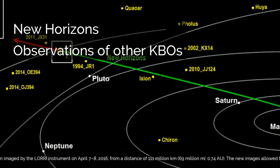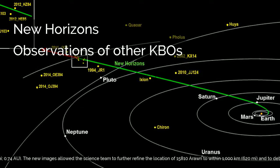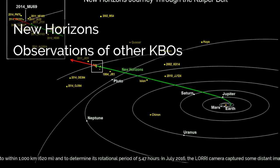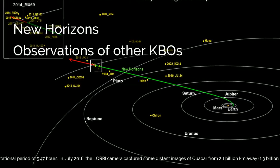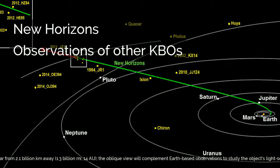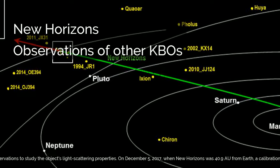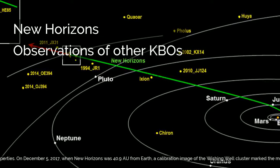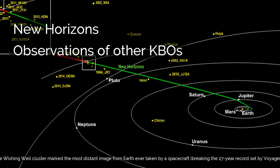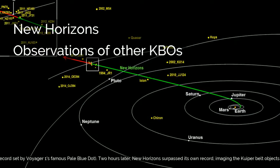This KBO was again imaged by the LORRI instrument on April 7th to 8th, 2016, from a distance of 111 million kilometers (69 million miles, 0.74 astronomical units). The new images allowed the science team to further refine the location of 15810 Arawn to within 1,000 kilometers (620 miles) and to determine its rotational period of 5.47 hours. In July 2016, the LORRI camera captured distant images of KW0WAR from 2.1 billion kilometers away (1.3 billion miles, 14 astronomical units). The oblique view will complement Earth-based observations to study the object's light scattering properties.